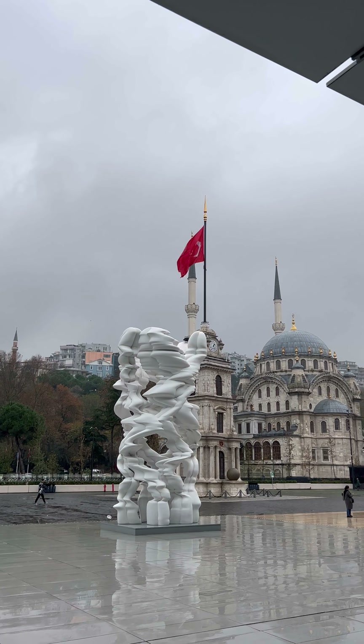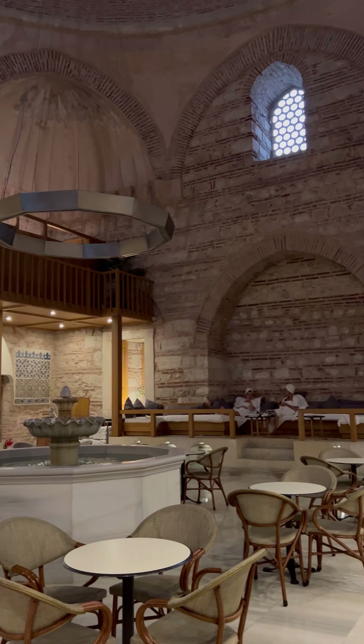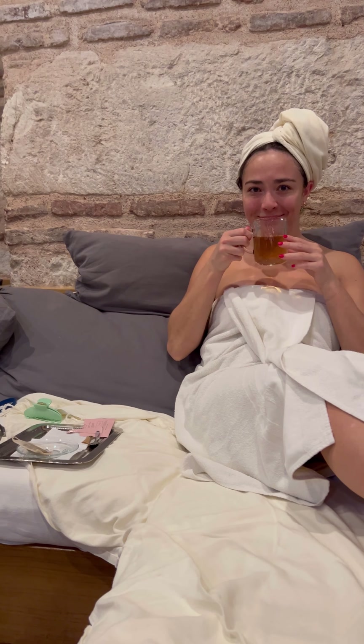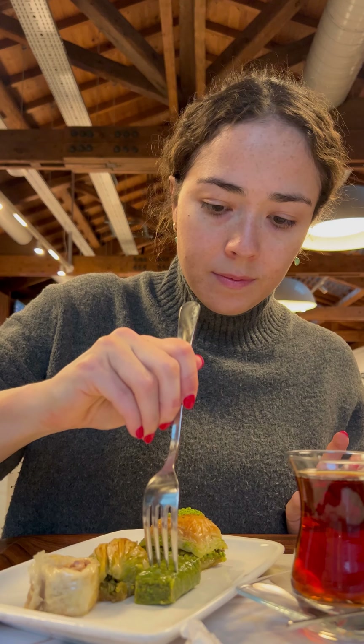Spend the afternoon with me in Karakoy, Istanbul. This was one of my favorite neighborhoods in the city and one of my favorite afternoons because I did all of my favorite things. I went to a museum, did some self-care, shopping, and ate really good food.